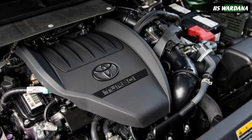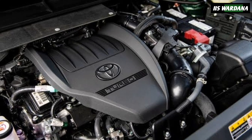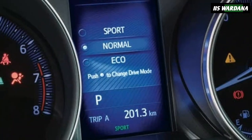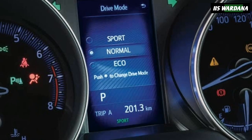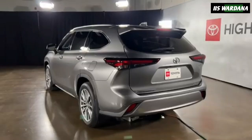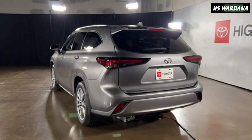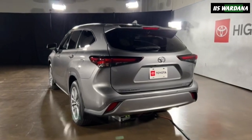Under the hood, there are two familiar engines. The 2.4-liter turbocharged four-cylinder engine produces 265 horsepower (198 kW / 269 PS) and 310 lb-ft (420 Nm) of torque.